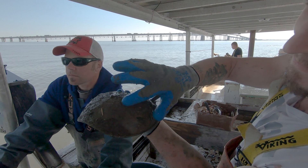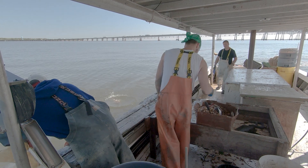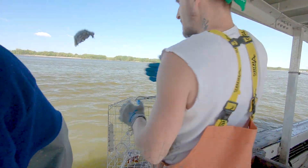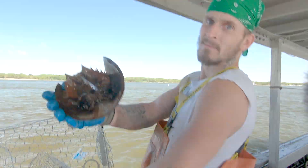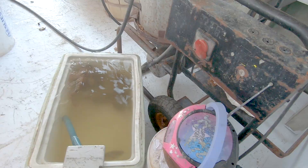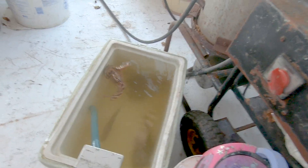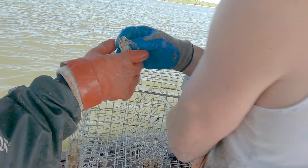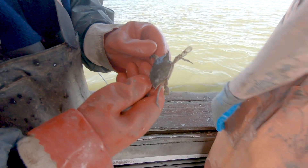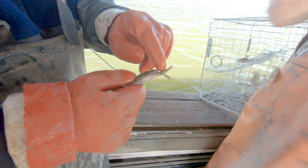There's a little beady eye. There's a bar — you can see the bars on it. Look at that fin there, you can see the red.